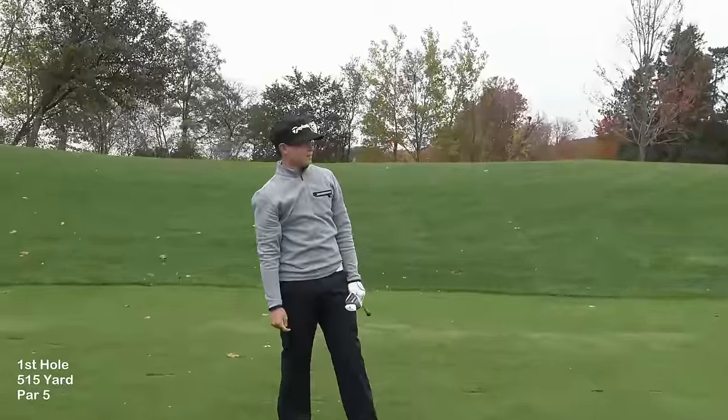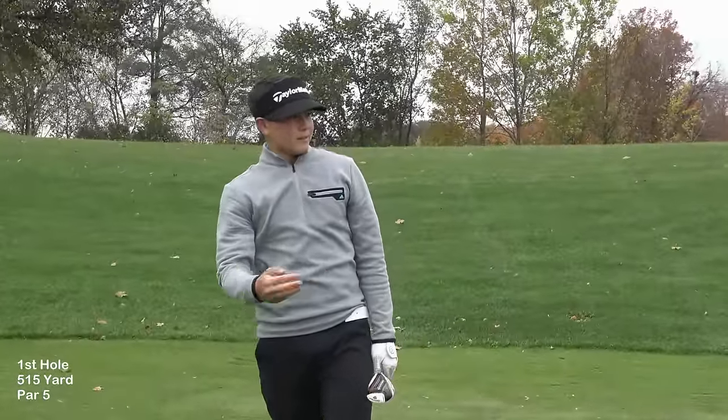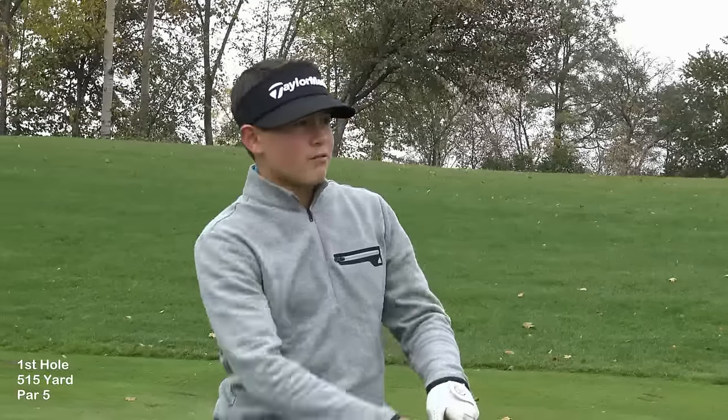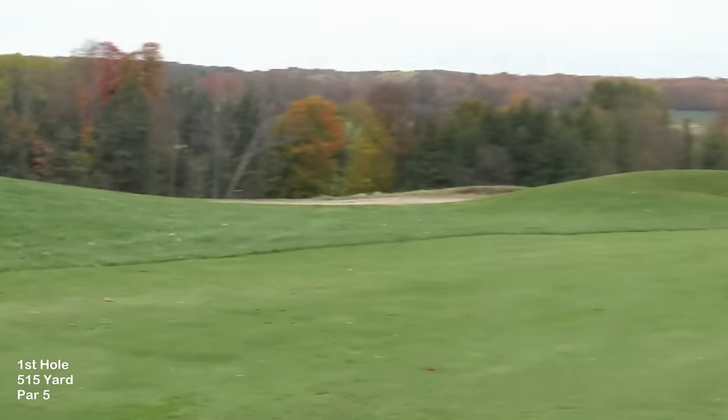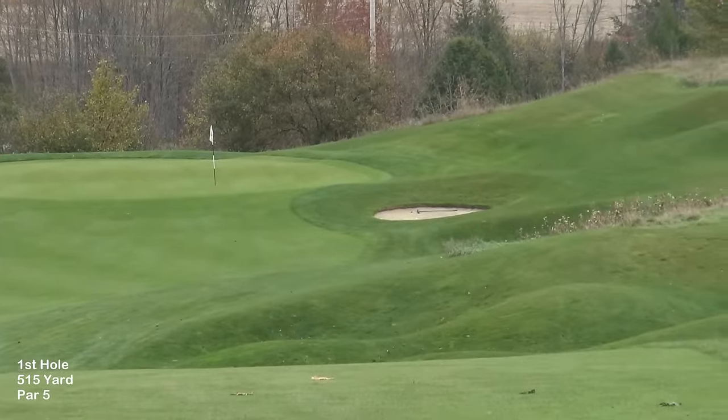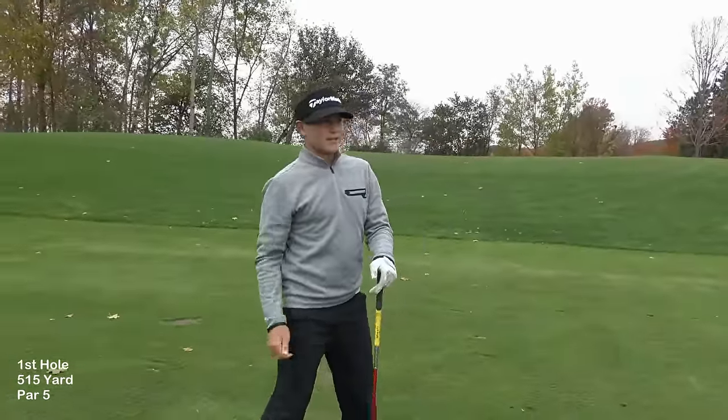Damn. It didn't really draw there. I did hit it good, but it's in that right bunker. It's just a bunker shot — I can land it past the pin and it will fade back, because this green...